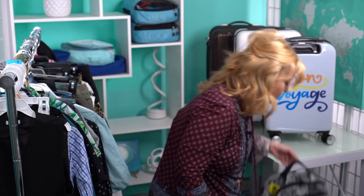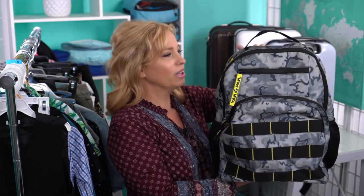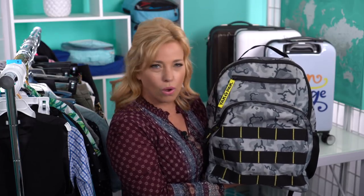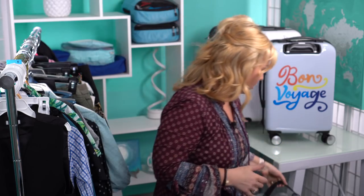My son's carry-on is a cool little Yak Pack we got on sale at Marshall's or TJ Maxx. It has lots of compartments, but we're keeping it light so we don't weigh him down — he's a little guy. He'll have some snacks, something to read, his Kindle, and an iPad. If the family needs extra space I might pop something lightweight and bulky in there.